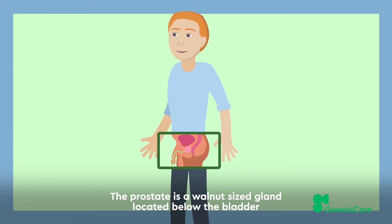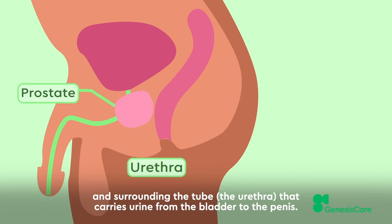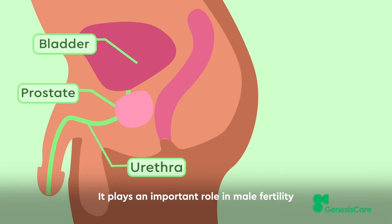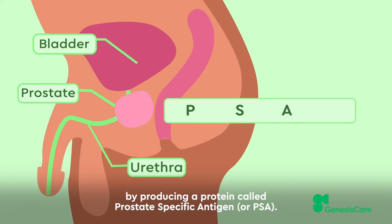The prostate is a walnut-sized gland located below the bladder and surrounding the urethra, the tube that carries urine from the bladder to the penis. It plays an important role in male fertility by producing a protein called prostate-specific antigen, or PSA.